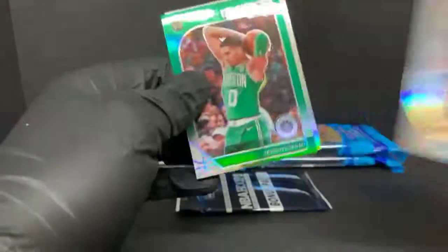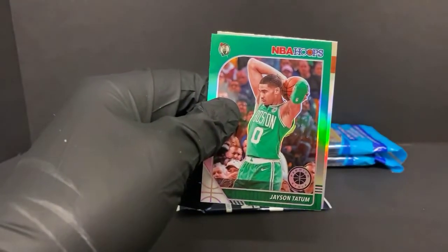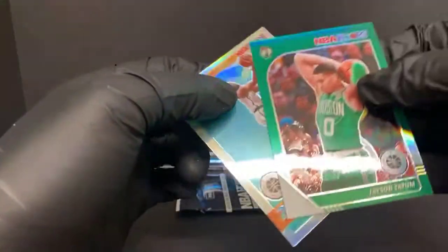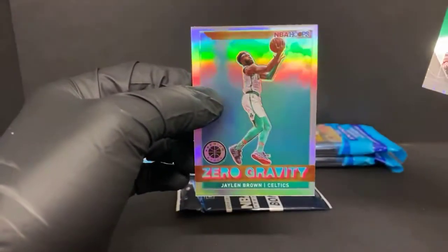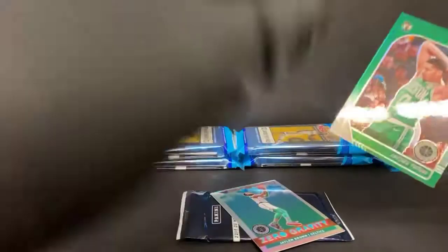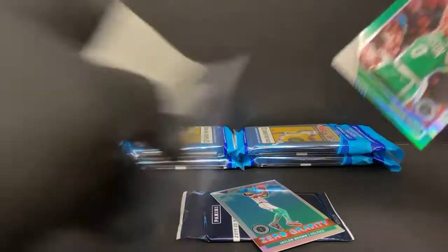Got a nice green Jayson Tatum — nice green that matches the team. Another nice Celtics card: silver zero gravity Jaylen Brown. That was a Celtics pack; they had a rookie in there too.